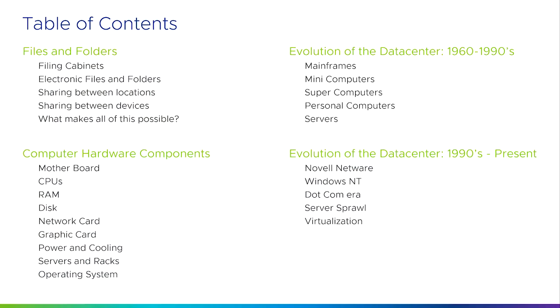We're going to do it in a few different sections. The first one will focus on files and folders and filing cabinets, the original way that we stored information inside companies. Then we're going to move on to computer hardware components and all the components inside a modern day server. We're then going to go with the evolution of the data center from the 1960s to the 1990s, and then move on to the evolution of the data center from the 1990s to the present day.